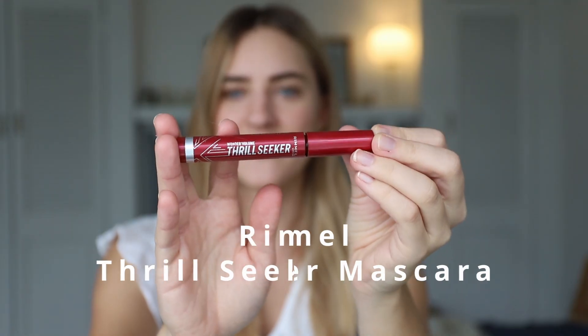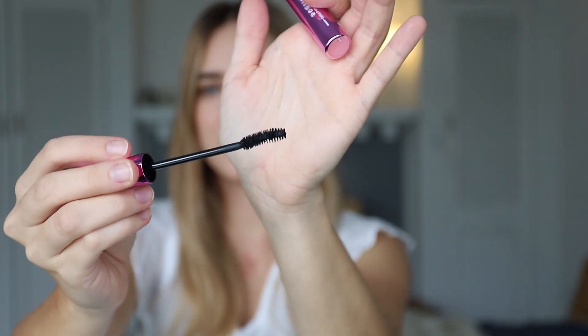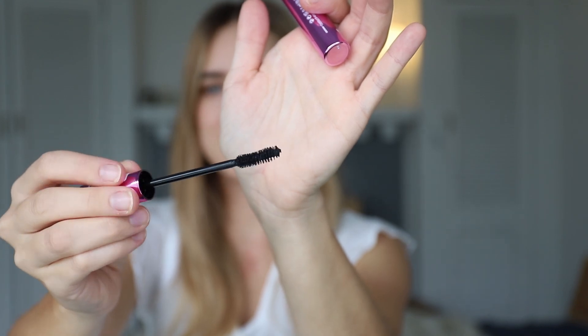Let me quickly open it up. I've never tried this mascara before — I literally bought it yesterday. I'd like to compare it to one of my current favorites, the Rimmel Thrill Seeker Mascara, which gives me quite a lot of volume, and this one does claim to do the same — it says it gives you instant volume and length. So this is the wand. I think it looks quite nice, a little bit curved, which I really like.